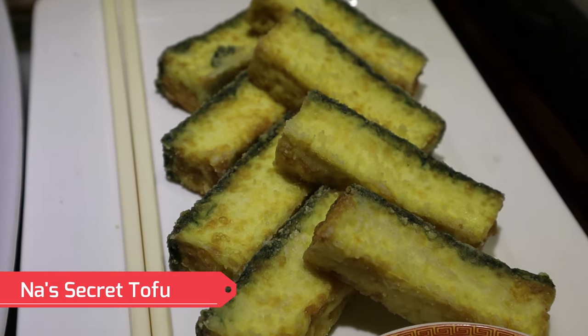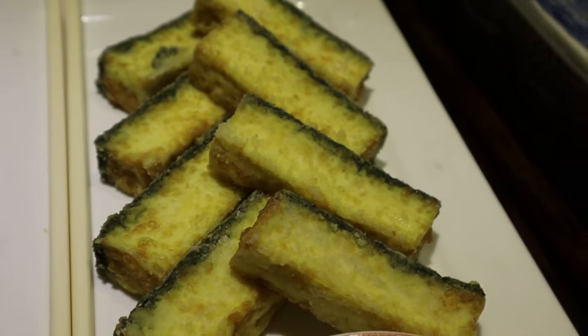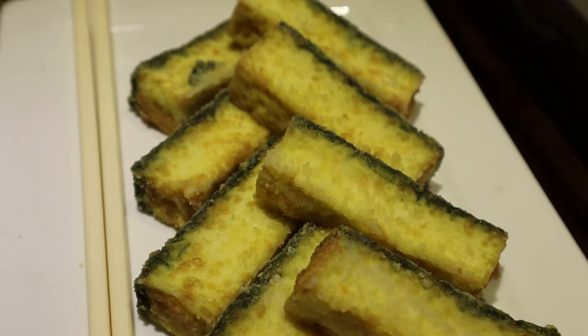This right here is what's called the Bistro Nas secret tofu — they have some sort of a secret recipe for this. I've never seen tofu that looks like this. It looks like fried tofu in some ways, I believe it's very soft, and the green layer on top is spinach of some sort with a dipping sauce.